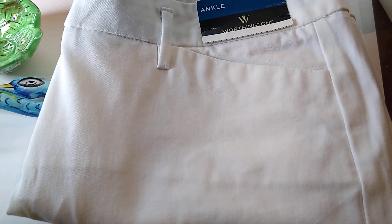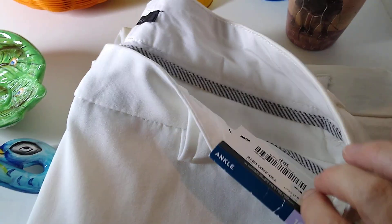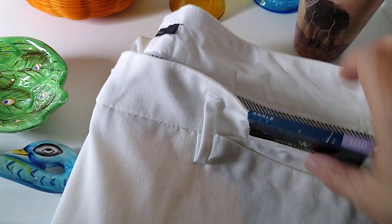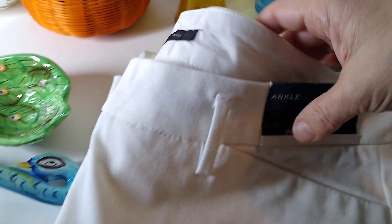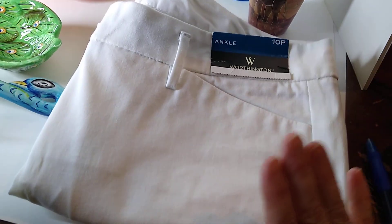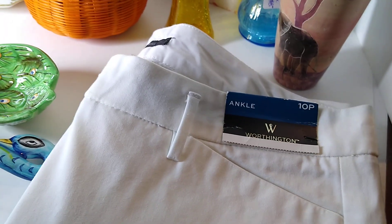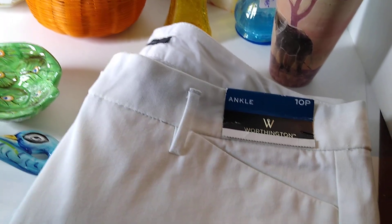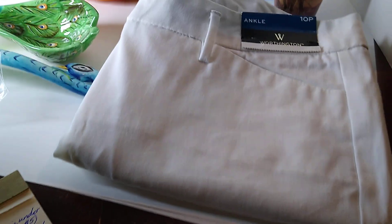Last item: Worthington white ankle pants, size 10 petite. The inseam was 25 inches and the waist 34 inches — new with tags, and who says you can't wear white after Labor Day? The buyer paid $20 plus $10 in shipping. I got these in a Goodwill auction lot where everything was new with tags and I paid no more than about $5 to $7 per item. That was a good sale as well.